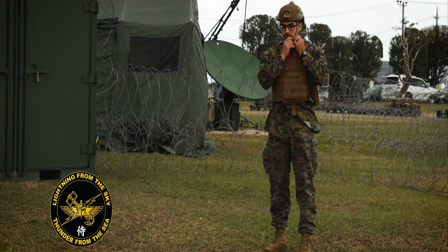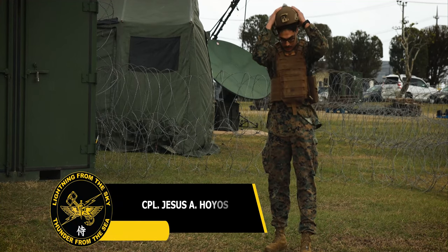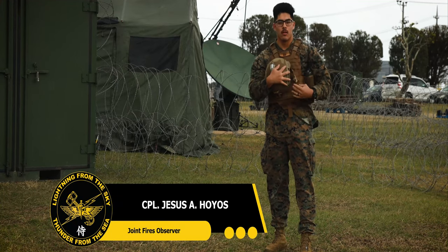I'm Corporal Hoyos. I'm a 0861, I'm from Houston, Texas, and I am a JFO on 8 at 1-2.